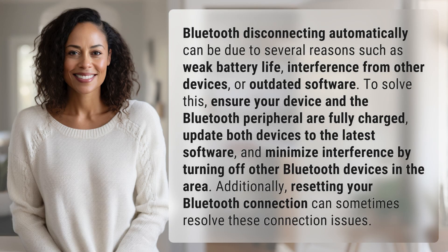Bluetooth disconnecting automatically can be due to several reasons such as weak battery life, interference from other devices, or outdated software.